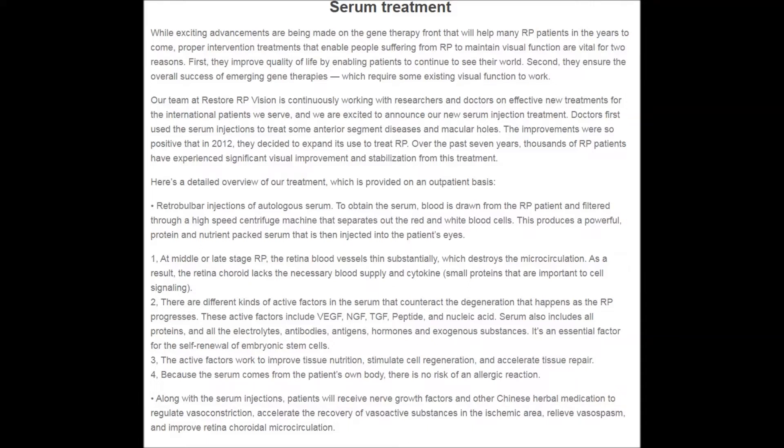One: at middle or late-stage RP, the retina blood vessels thin substantially, which destroys the microcirculation. As a result, the retina choroid lacks the necessary blood supply and cytokines — small proteins that are important to cell signaling.